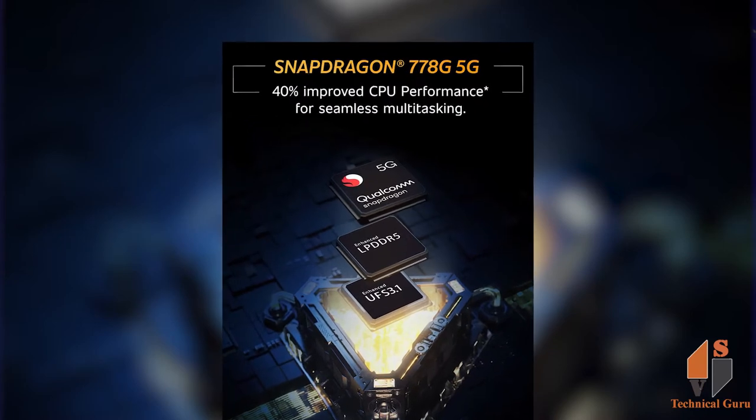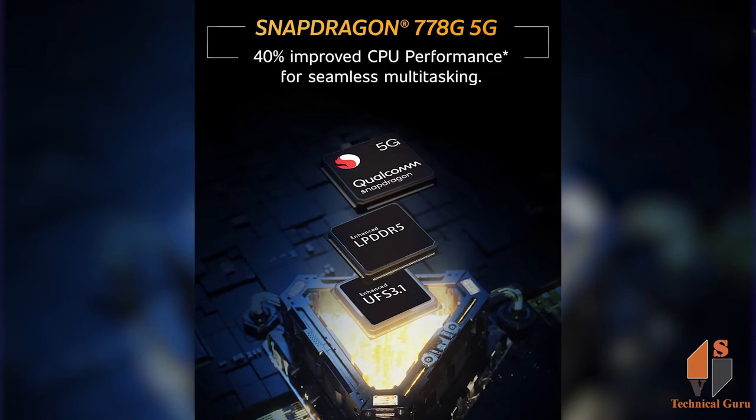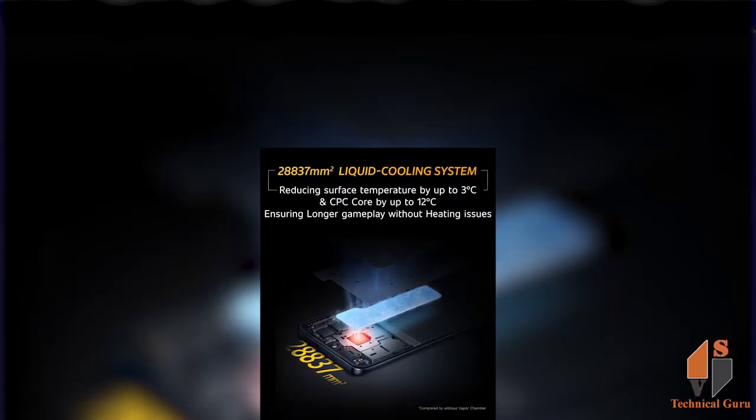This phone is powered by the Snapdragon 778G 5G chipset, which is the latest 5G chipset. It supports smooth multi-tasking and provides a smoother gaming experience.